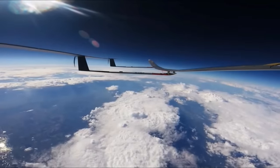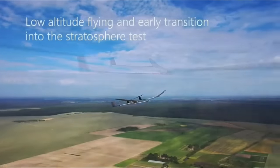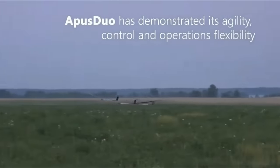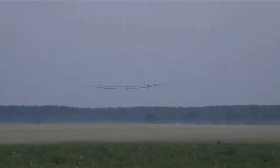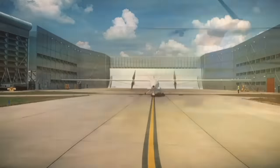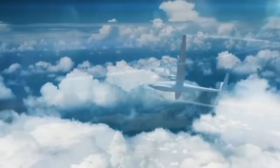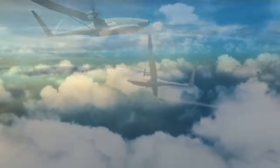The Sunglider accomplished its maiden flight in September 2020, ascending to 62,500 feet and staying in the air for more than five hours. Its huge wingspan and payload capacity enable it to cover a communication region of 200 kilometres in circumference. The investment in Hapsmobile Sunglider technology highlights its potential to change global communication infrastructure, even though the exact price is not publicly disclosed.